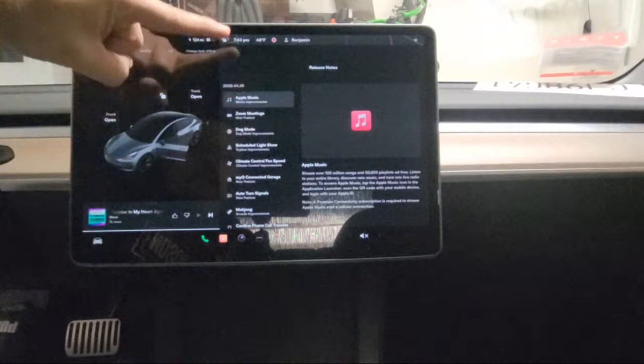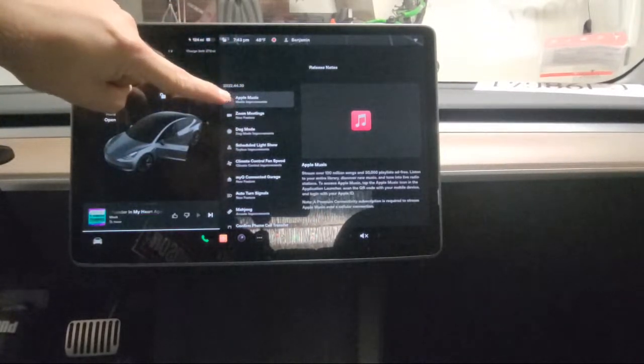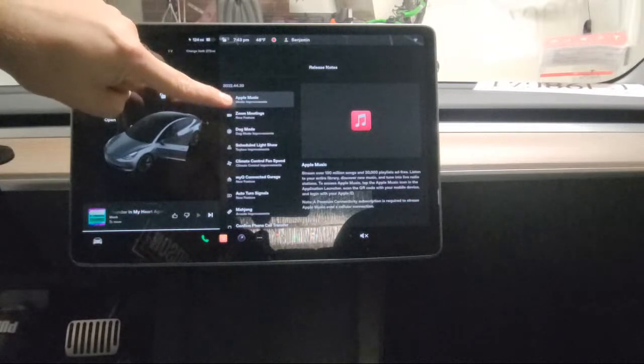That's pretty new because Tesla doesn't have Android Auto or Apple CarPlay, so now you can at least listen to your Apple Music.